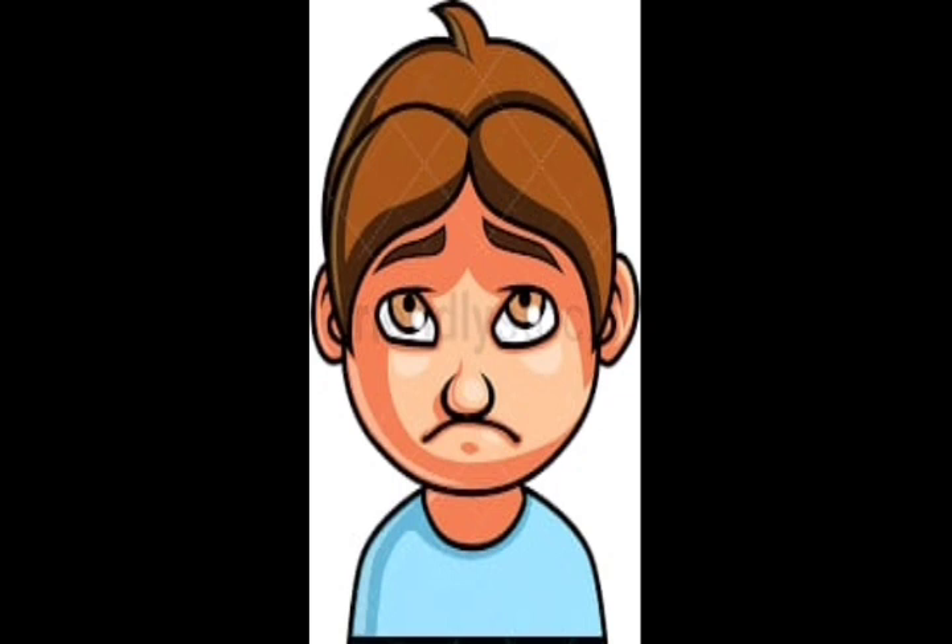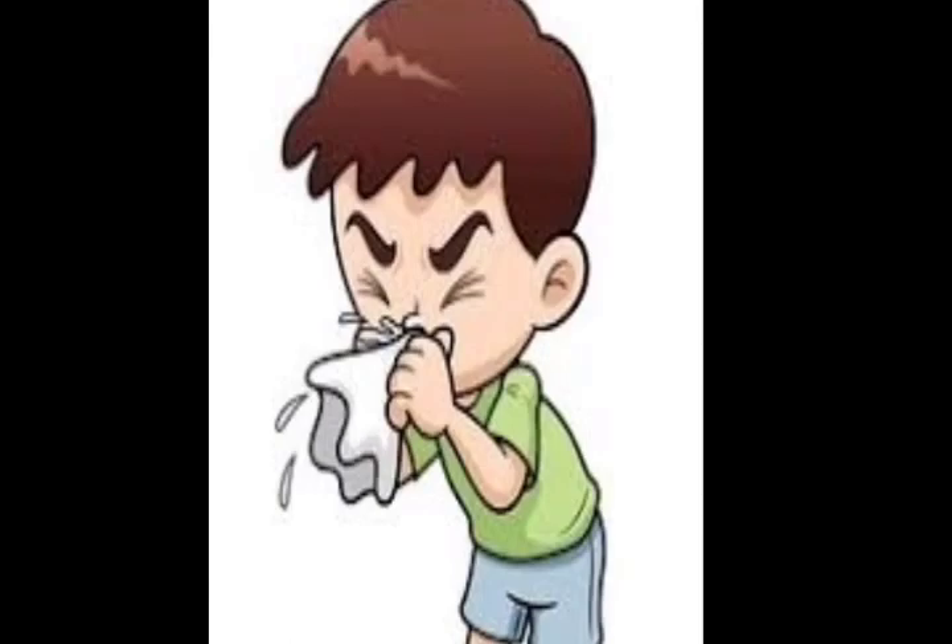You are right. What is this boy doing? Yes, he is sneezing. When you sneeze, cover your nose with a handkerchief.